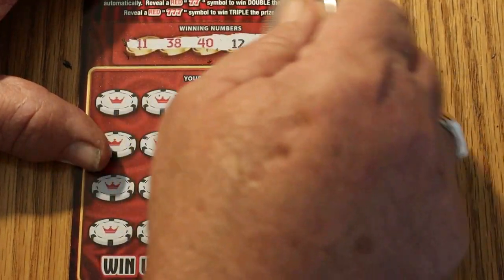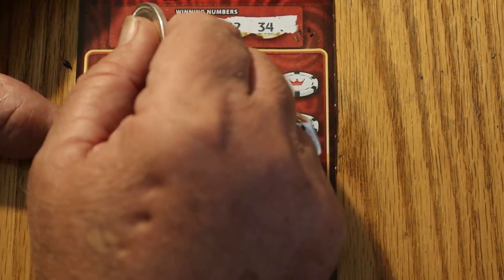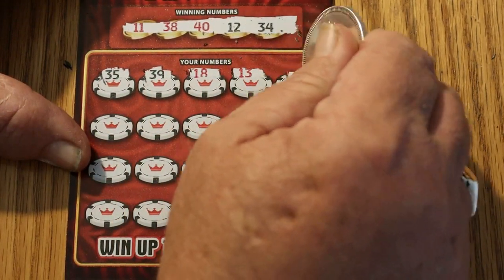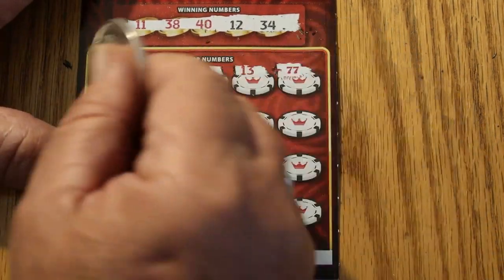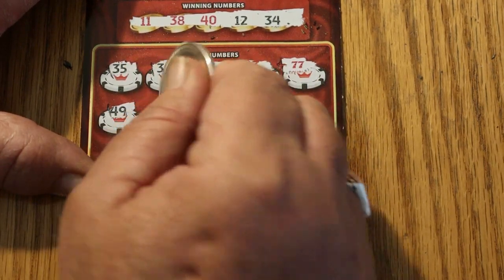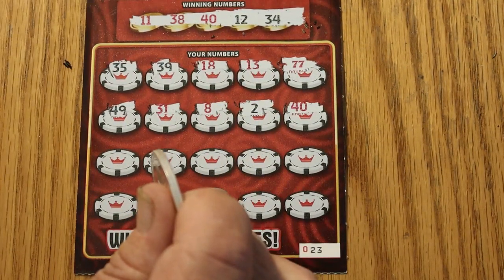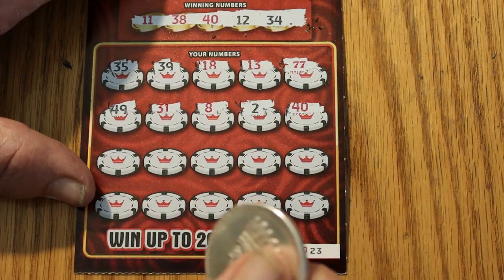We're looking for 11, 38, 40, 12, and 34. Alright, here we go. 35, 39, 18, 13. Two 7s — double the prize, whatever that is. 49, 31, 8, 2, 40. Another number. I'm not going to ring the bell yet until we get to see what the rest of this is.